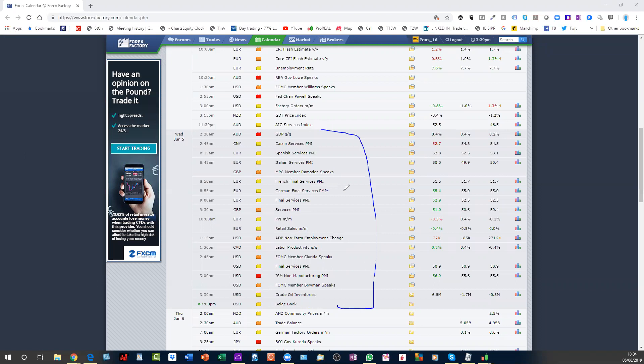We've had a lot of data today — German, UK, European, and US services figures. I don't trade the news as such; what I do is make sure I know when there's a lot of news out. When we've got Fed data coming out two hours before the close, that makes me more cautious. So that is what we've been doing on the Dow — let's have a look at the DAX.